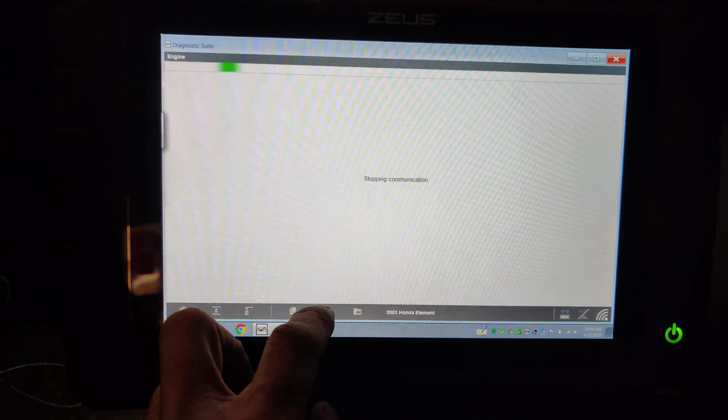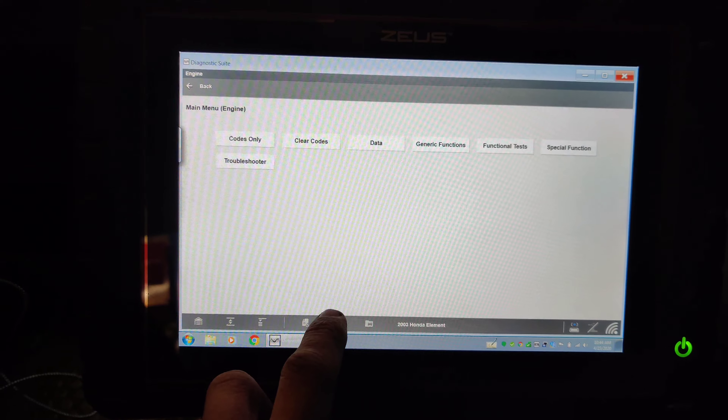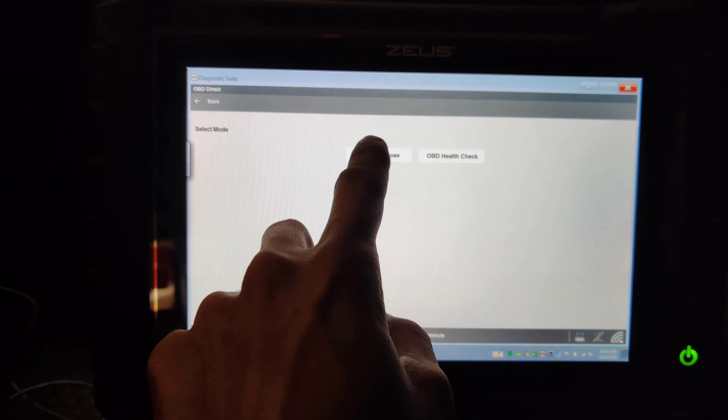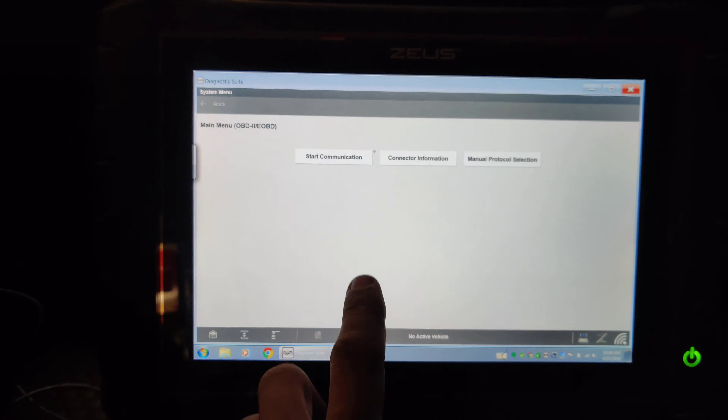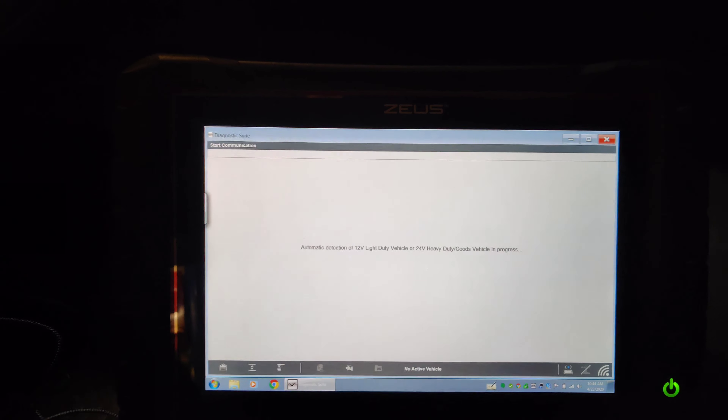Hey guys, we're back with the Honda Element. I don't know if I released the videos on this or not, but I probably will soon. Their complaint is it had a misfire code. They sent me a P0 - I thought it was 303 - but we got two cylinders reporting a misfire and a random misfire.